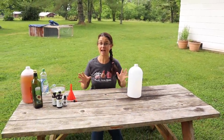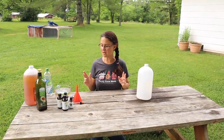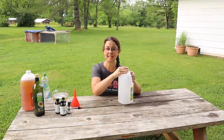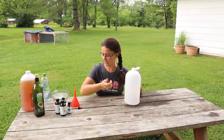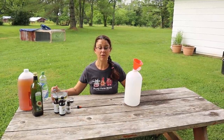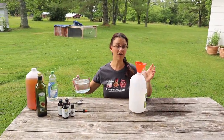Let's get started on the fly spray. This is not a unique recipe to me — I actually learned this from the channel Art and Bree. They did this video a few years ago and it is really working for us. I'm going to be mixing it all in an empty one-gallon vinegar bottle. It starts out with four cups of water.